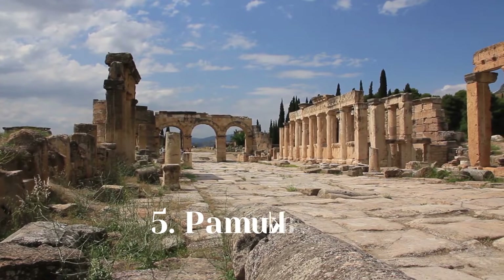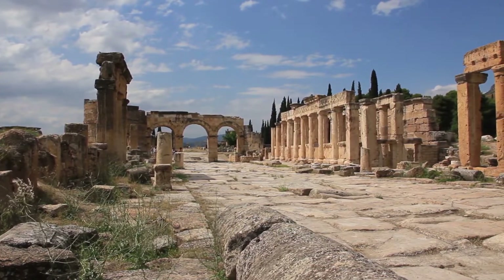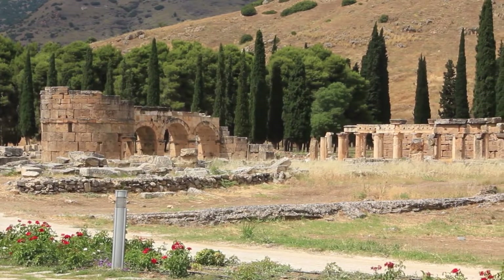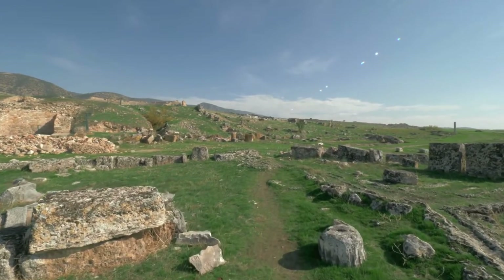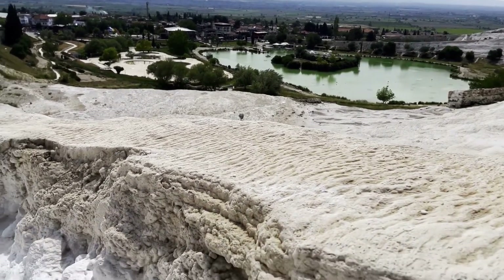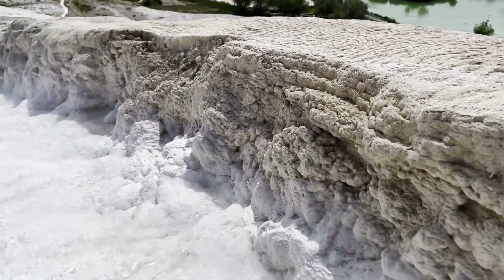Number 5: Pamukkale. When visiting Turkey, you really must go to Pamukkale, which is also known as the Cotton Castle. The enormous and sprawling ruins of Greco-Roman Hierapolis, an ancient spa town, are spread across the crest of this calcite hill. However, the travertines themselves are a highlight of a journey to Turkey.